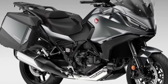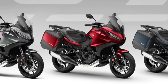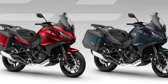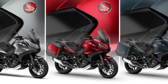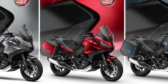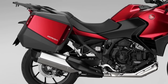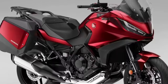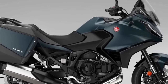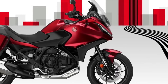The Honda NT 1100, whose combination of performance, comfort, functionality, elegant styling, and excellent value for money made it the best-selling touring bike in Europe in 2023, receives two striking new color updates for the 2024 model year. Matte Blue Jeans Metallic and Candy Chromosphere Red join the ever-popular Matte Iridium Gray Metallic in the NT 1100 lineup, all three featuring a new Matte Ballistic Black Metallic rear rack. Since its introduction to the European range in 2022, more than 12,000 NT 1100s have been sold, with more than 66 percent of customers choosing Honda's exclusive dual clutch transmission.